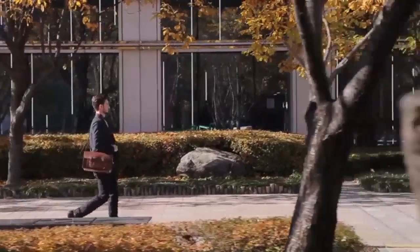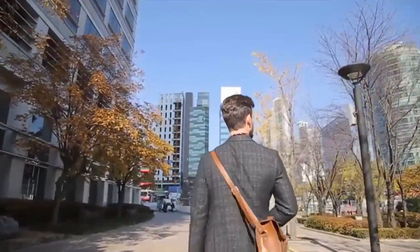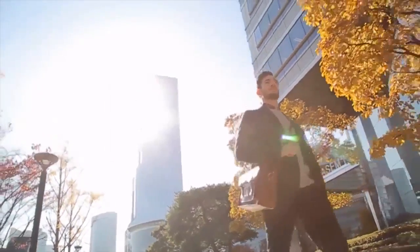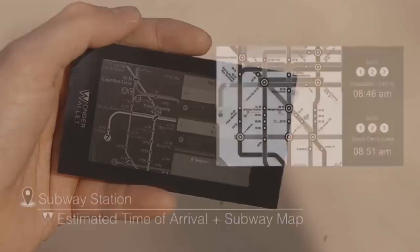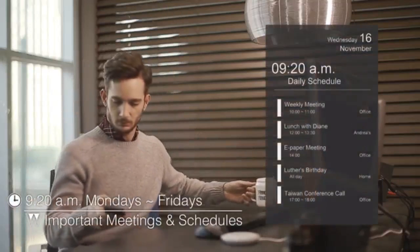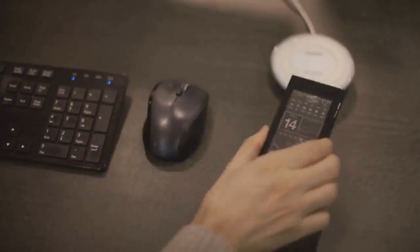The real wonders of Wonder Wallet are the smart functions. When connected with your smartphone, Wonder Wallet can recognize specific locations and scheduled times to display just the image you need. When you reach the vicinity of the subway station, your route and the train's estimated time of arrival is automatically uploaded on your wallet. Your Wonder Wallet can display important meetings and schedules of your day while charging wirelessly when rested.